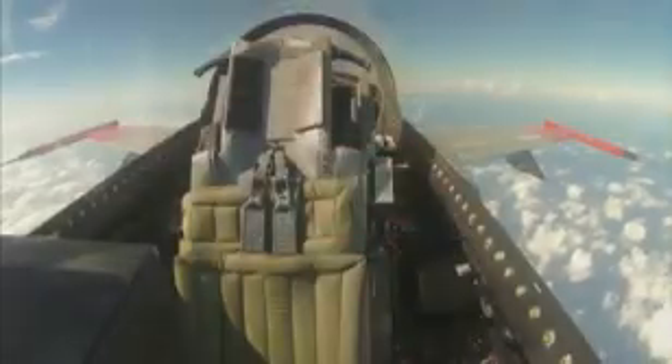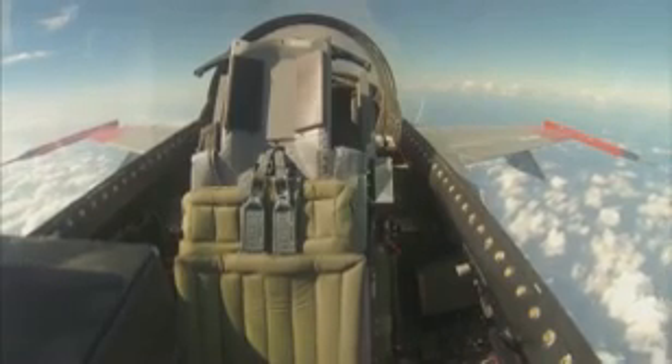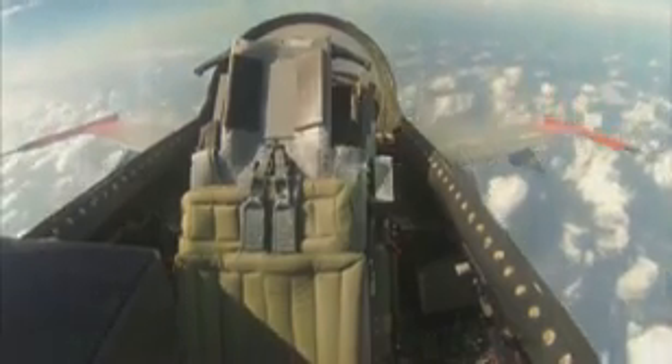While in the air, the unmanned QF-16 reaches an altitude of 40,000 feet, a speed of Mach 1.47, and engages in aerial maneuvers such as a barrel roll while pulling more than seven Gs.